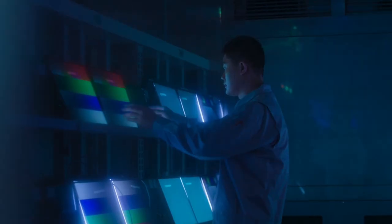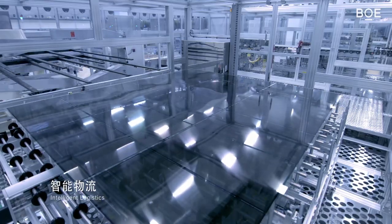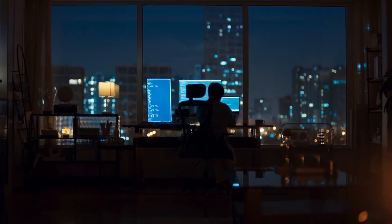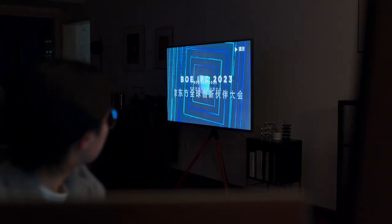And it's not just about quantity — BOE's pushing some of the craziest innovations out there. UHD displays, flexible screens, and micro displays? They're dropping over 100,000 patents worldwide. They're not just ahead of the curve, they're building the curve.